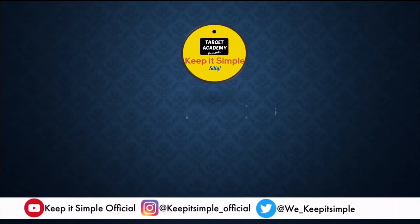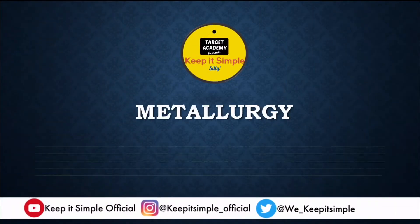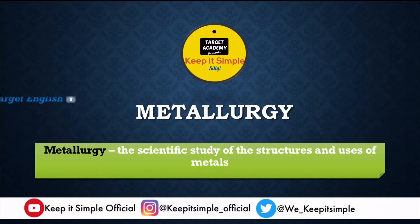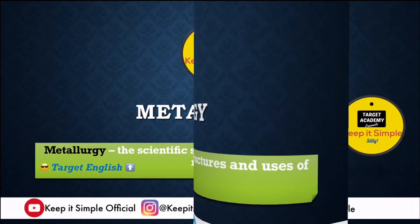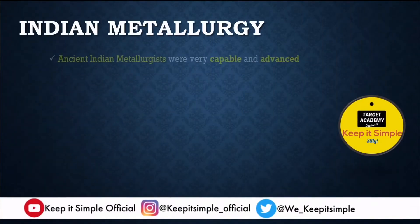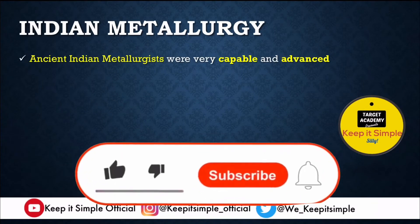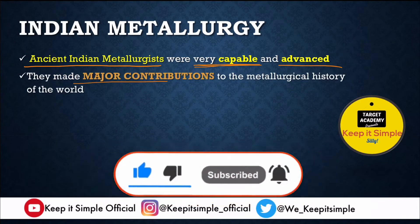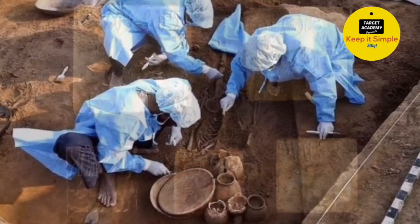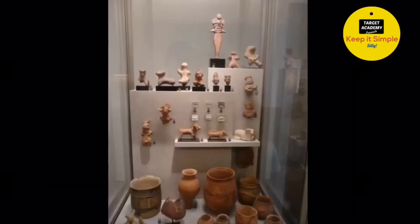Metallurgy refers to the scientific study of structures and uses of metals. Ancient Indian metallurgists were very capable and advanced. They made major contributions to this field, and that is clearly visible when you see the excavations of the Harappan civilization. Harappans were master craftsmen and they had good knowledge of copper metallurgy as well.